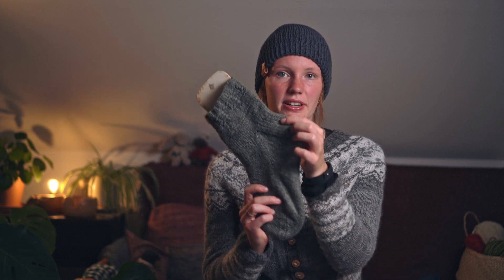These socks I've been wearing a lot, also for hiking and those kinds of things, and they got a bit felted here.